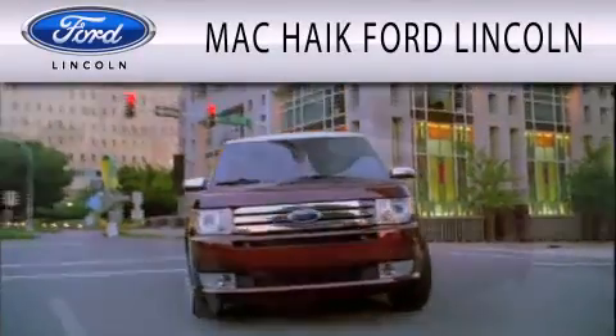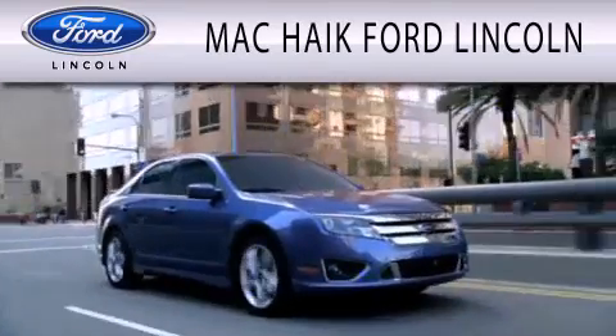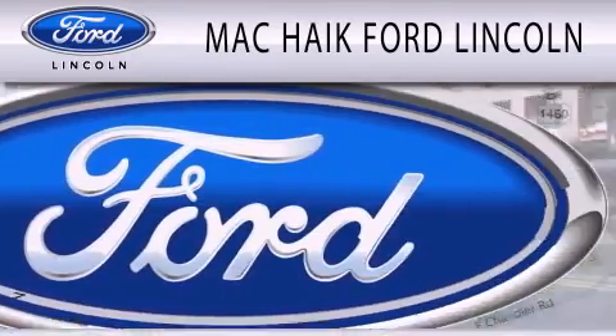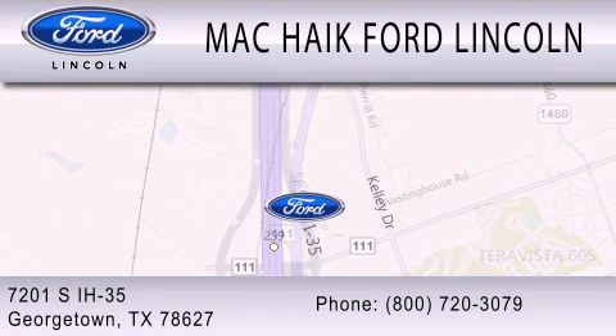Mac Haik Ford Lincoln is dedicated to doing everything possible to ensure that the experience you have selecting your next vehicle is as pleasant as possible. We are located at 7201 South Interstate Highway 35 in Georgetown.